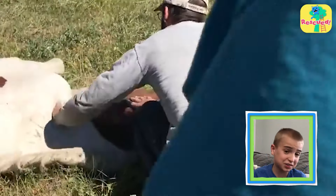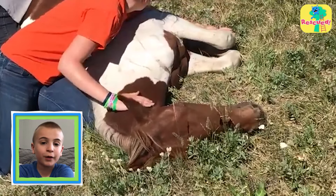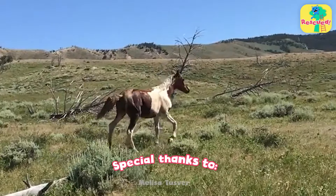The rescuer was probably just as scared as her. He was very cautious and patted her gently on the neck, which really seemed to calm her down. They gave her some water and tried to figure out what to do next.